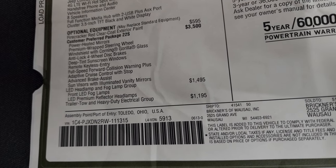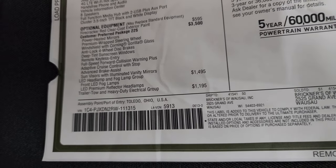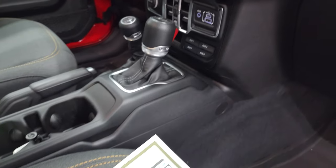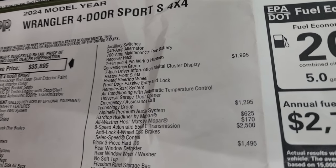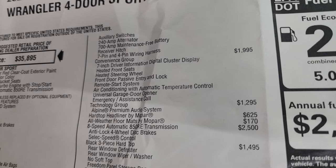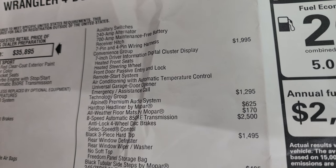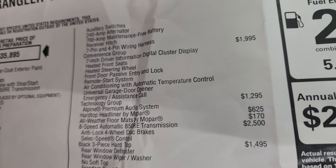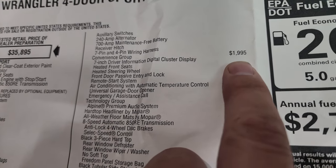The LED headlamp and fog lamp group is $1,495 and gives you the LED fog lamps and headlights. The trailer tow heavy duty electrical group is $1,195 and gives you auxiliary switches, a 240-amp alternator, 700-amp maintenance-free battery, receiver hitch, and 7- and 4-pin wiring. The Convenience Group at $1,995 includes the 7-inch LCD display, heated front seats, heated steering wheel, front door passive entry, remote start, automatic temperature dual climate control, universal garage door opener, and emergency assistance.